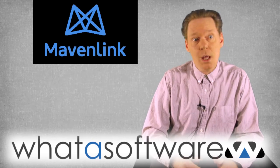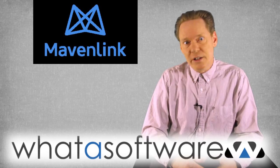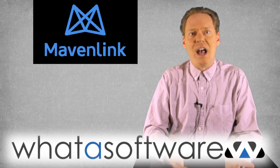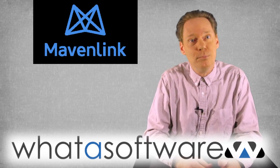So that's my review of the Mavenlink project management software system. And remember, if you want your next purchase of business software to make you shout 'What a software!' then visit whatasoftware.com. See you next time.